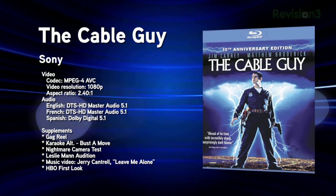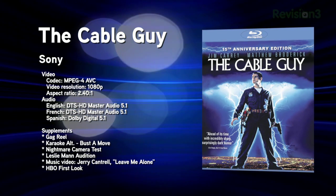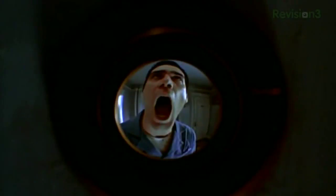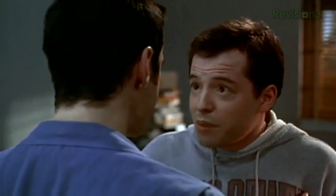Next up, The Cable Guy 15th Anniversary Edition, directed by Ben Stiller — yes, that Ben Stiller — and starring Jim Carrey. This 1996 film follows a slightly disturbed cable guy who just wants to be your friend. With an MPEG-4 AVC codec, a 2.40:1 aspect ratio, and a DTS-HD Master Audio 5.1 mix, this 25-gig disc also includes 25 minutes of deleted and extended scenes, a 6-minute gag reel, two behind-the-scenes featurettes, and much more. Blu-ray.com says the transfer isn't perfect, but it 'breathes new life into this 15-year-old movie' and is 'quite good, besting by leaps and bounds the DVD released back in that format's infancy.'